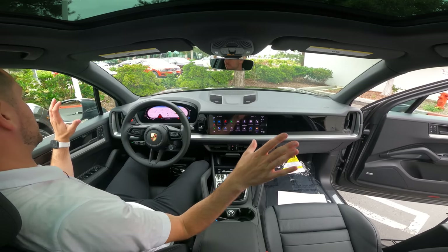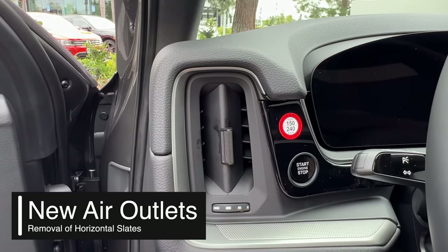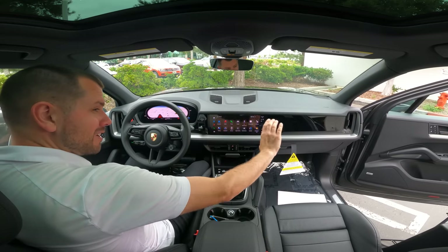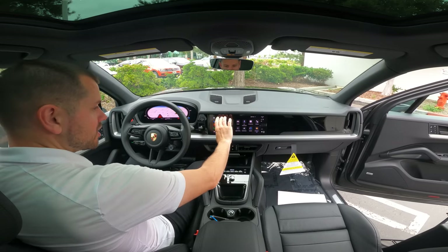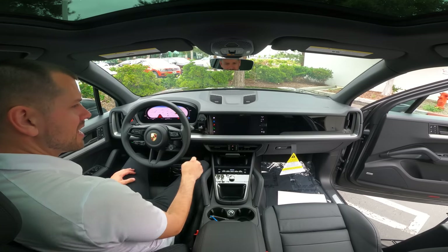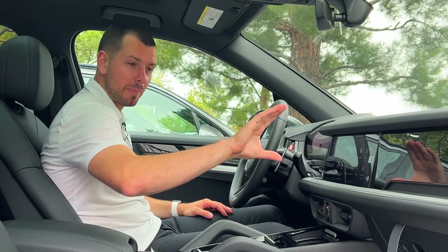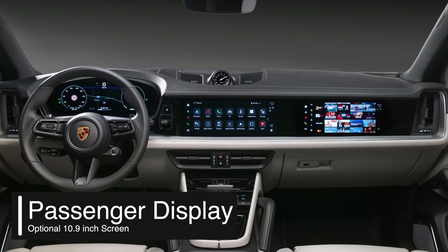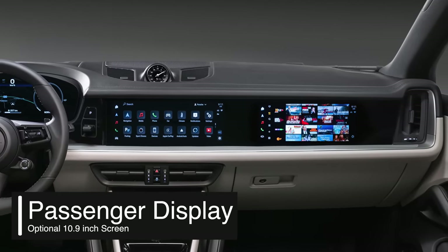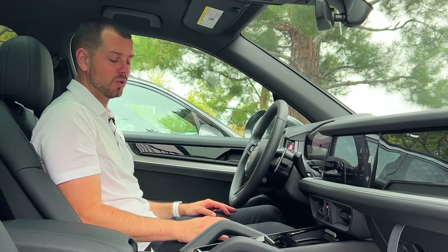The dash is completely redesigned — the air vents are quite different, the trim is new, and the dash is actually taller and longer, very Taycan-like. We have a beautiful 12.3-inch display that looks and feels a lot snappier. There's also an option for a passenger display on the right side, also derived from the Taycan. It's currently on soft hold, but once it comes back I think it'd be a nice add.